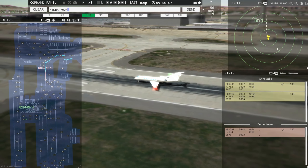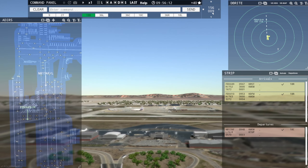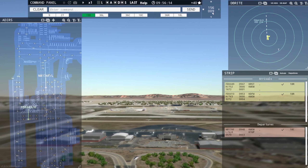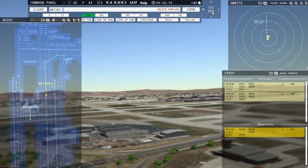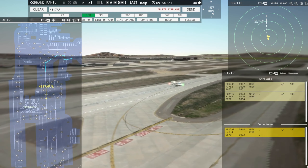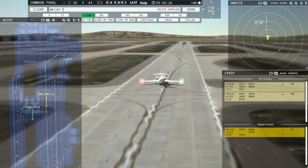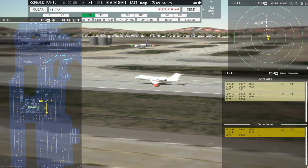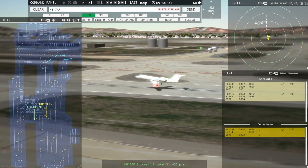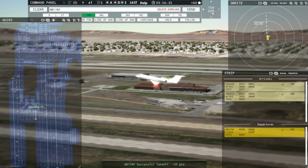FedEx 410 Heavy, runway 18 Right, clear to land. Runway 18 Right, clear to land, FedEx 410 Heavy. All right, he's 10 miles out, we'll give him landing clearance. We'll go ahead and watch Alpha Foxtrot take off. And there's the FedEx that just landed a little while ago. Beautiful.